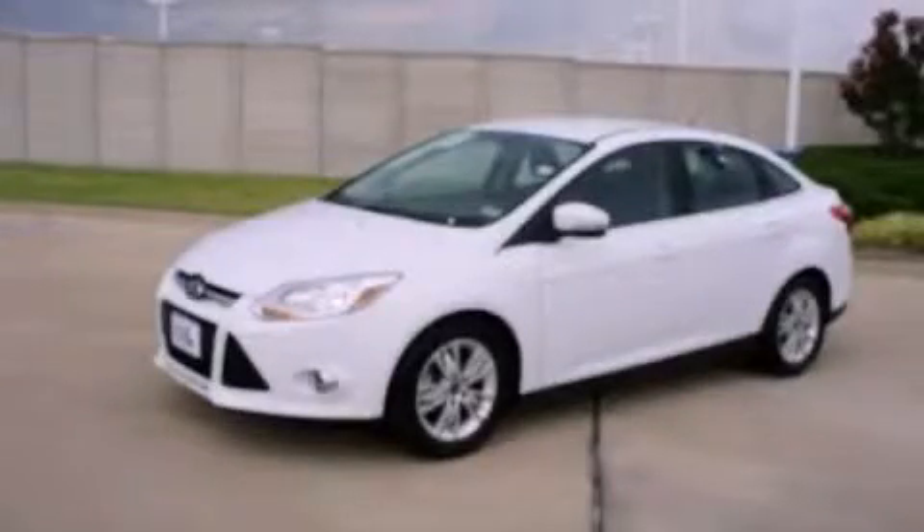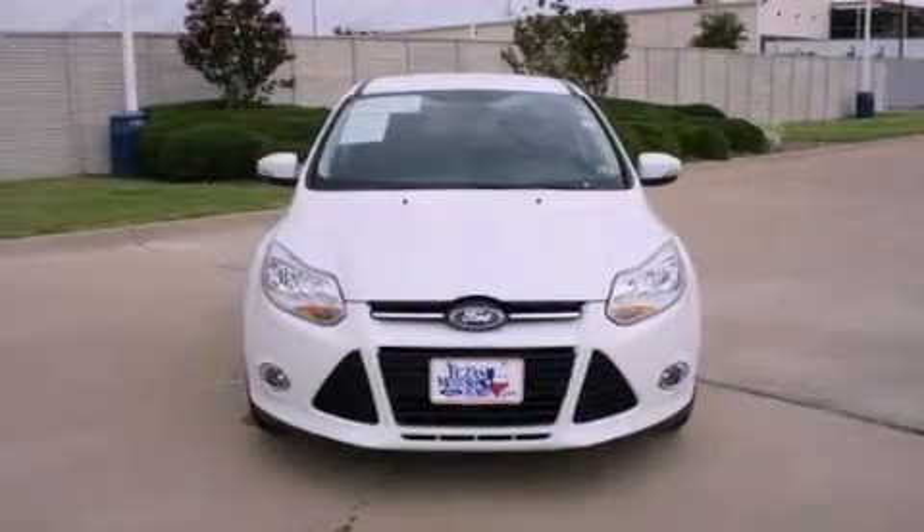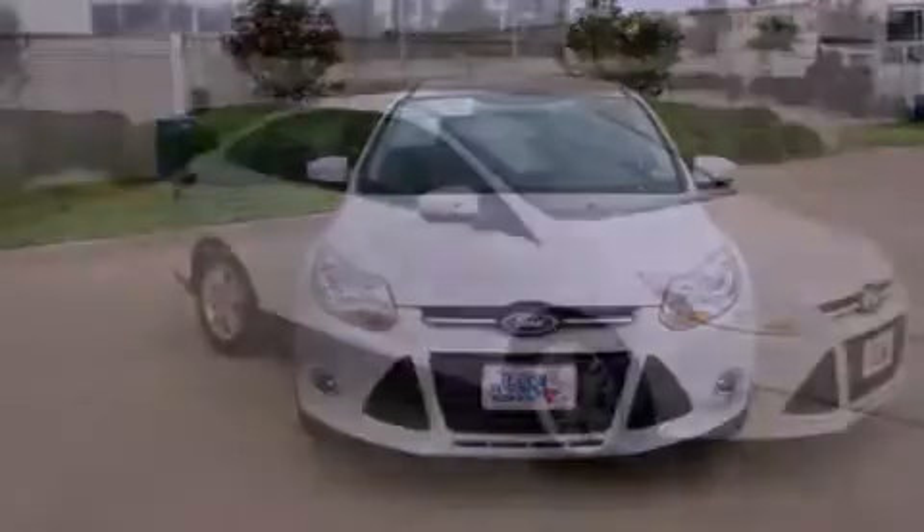This is a certified pre-owned 2012 Ford Focus. It has a 2.0-liter 4-cylinder engine and a 6-speed automatic transmission.